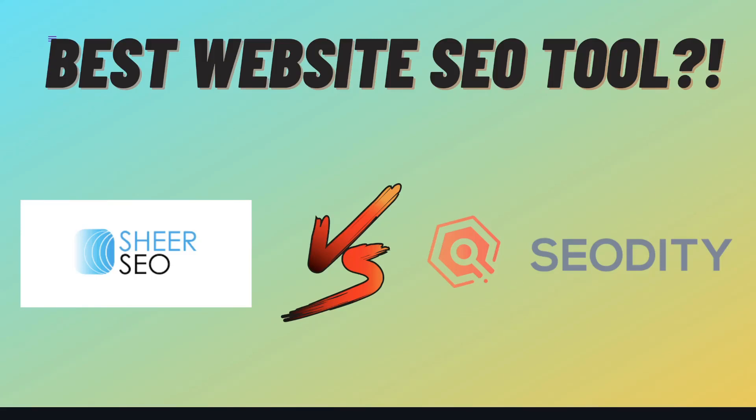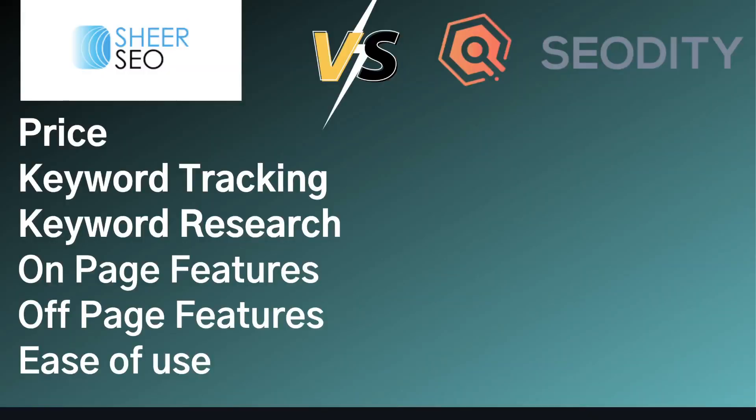In today's video, we'll be doing a comparison between Shure SEO and SEO Diddy. We'll be comparing things such as pricing, keyword tracking features, keyword research features, on-page features, off-page features, and overall we'll be taking a look at how easy or beginner-friendly both of these tools are.